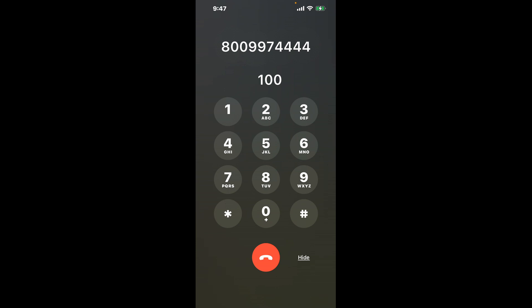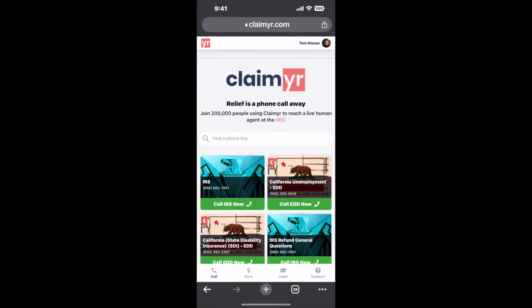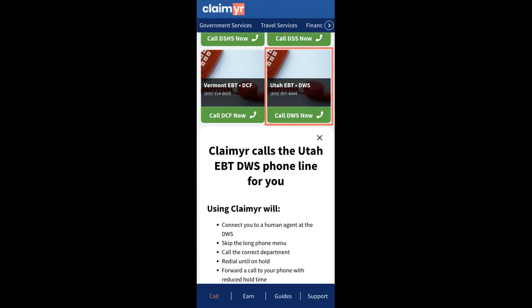Now the next method is the better way to reach a live person at Utah EBT. I built a calling tool. To use it, open up your browser, go to claimer.com, and search for the Utah EBT option.